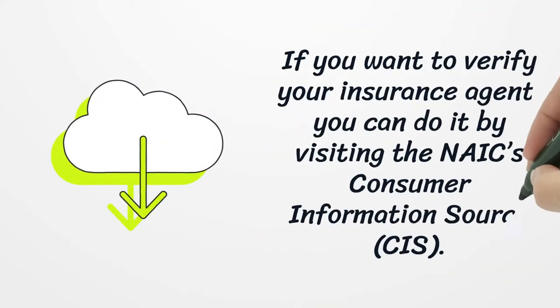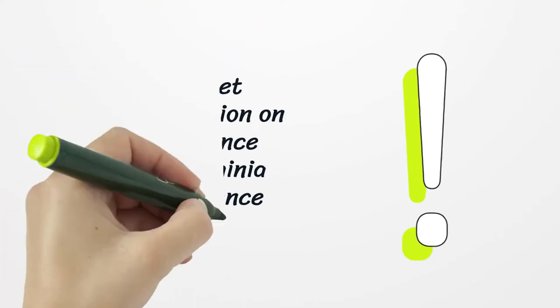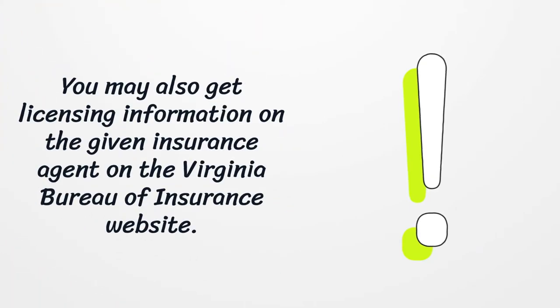If you want to verify your insurance agent, you can do it by visiting the NAICS Consumer Information Source. You may also get licensing information on the given insurance agent on the Virginia Bureau of Insurance website.